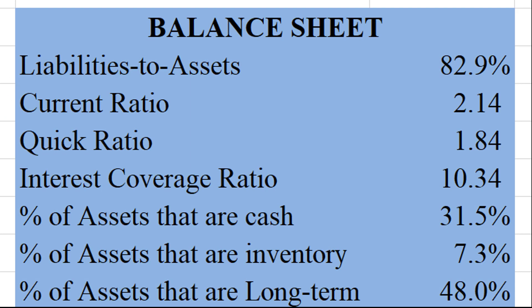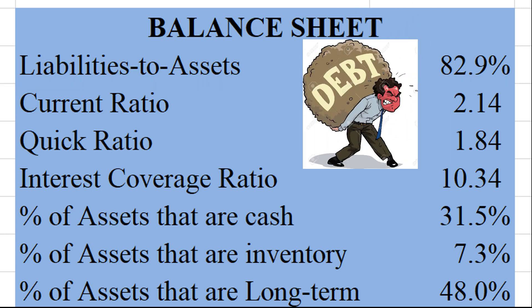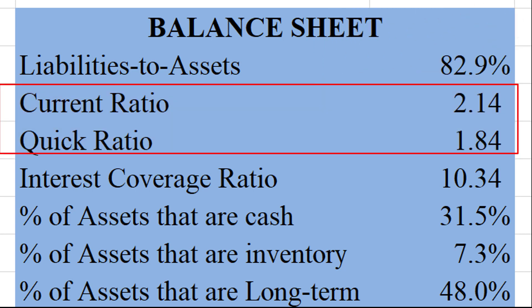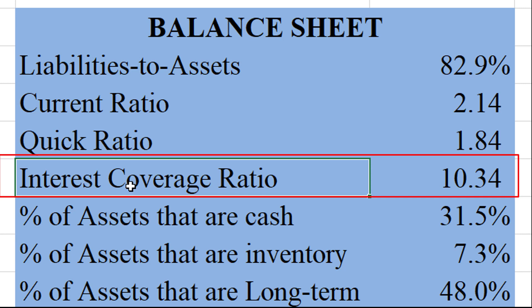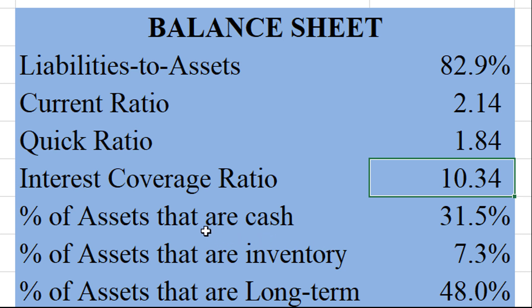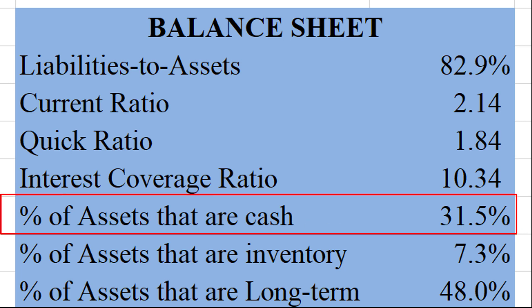Here is Qualcomm's balance sheet. They have decently high leverage — 82.9% liabilities to assets ratio, which is a little high. They don't have any short-term liquidity issues though. You can see a very respectable current ratio of over two, meaning their current assets cover current liabilities more than two times over. Quick ratio is also 1.84, very nice. Interest coverage ratio is a little lower than I'd like, but not really in the danger zone — they can cover their interest expense over 10 times with their profits. Interestingly, even with the higher liabilities to assets ratio, 31.5% of all their assets are just plain cash, so they can really pay down that debt whenever they feel like it.